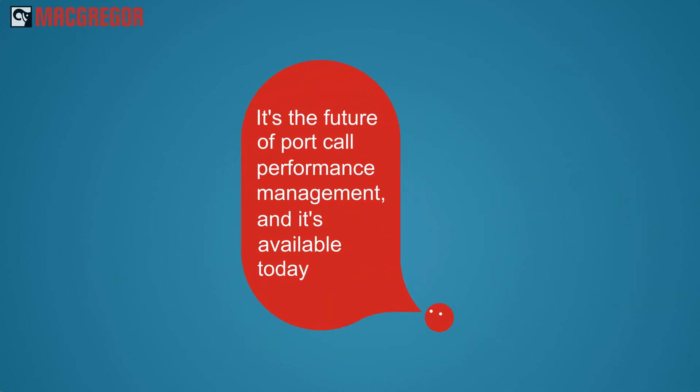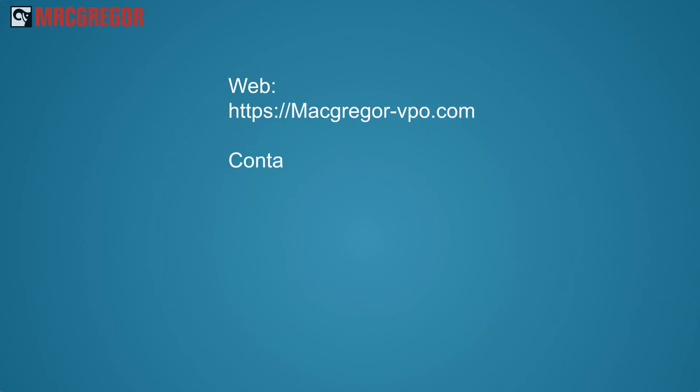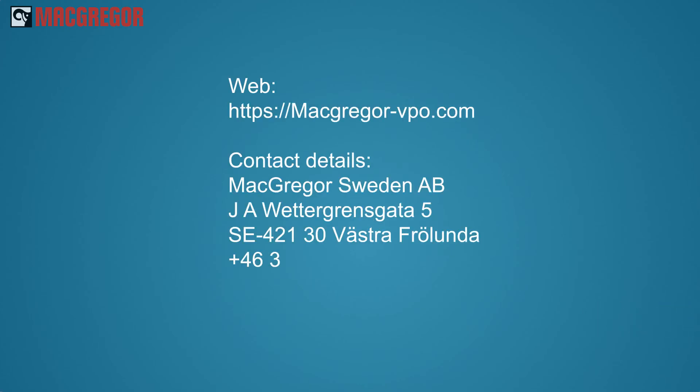It's the future of port call performance management and it's available today. Read more about Mackmore on our website or contact us directly.